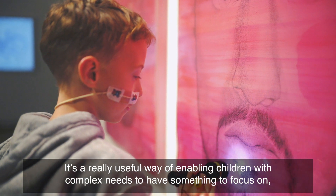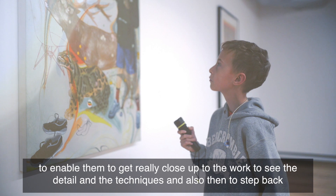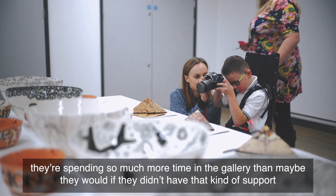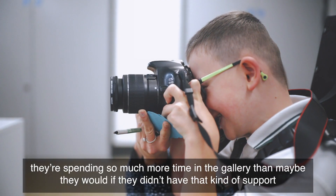It's a really useful way of enabling children with complex needs to have something to focus on, to enable them to get really close up to the work, to see the detail and the techniques and also then to step back. They're spending so much more time in the gallery than maybe they would if they didn't have that kind of support.